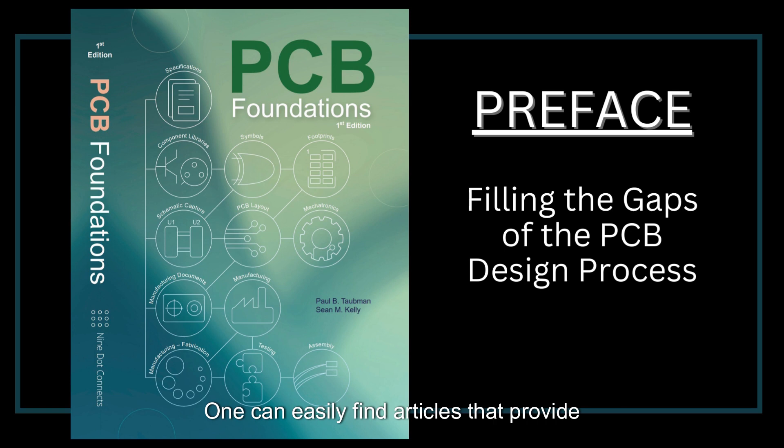Finding information useful to making one proficient in the PCB process has been elusive or piecemeal. One can easily find articles that provide overviews and detailed information; however, it is like reconstructing the Dead Sea Scrolls. The PCB design process is not apparent from this level, because both the flow of information and the PCB process itself are not linear.